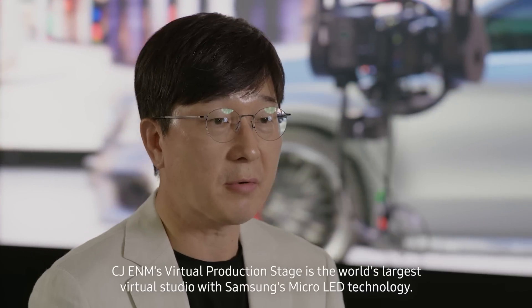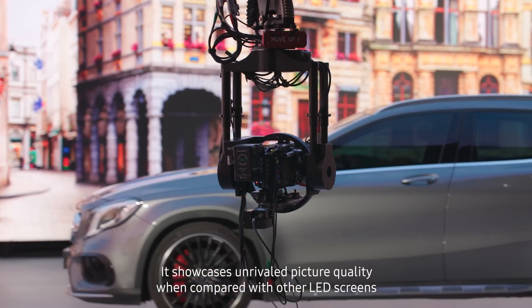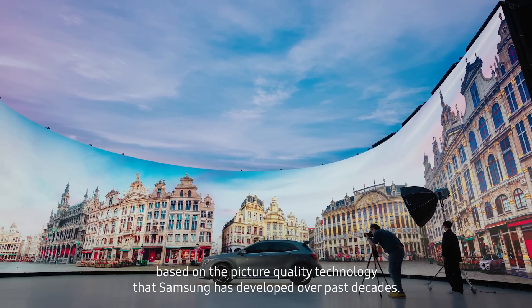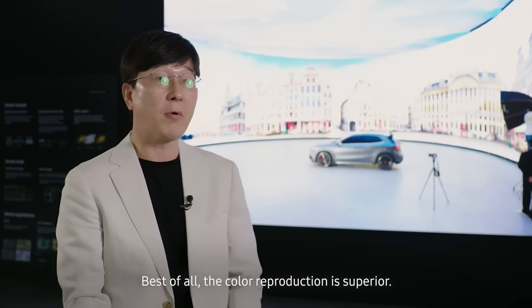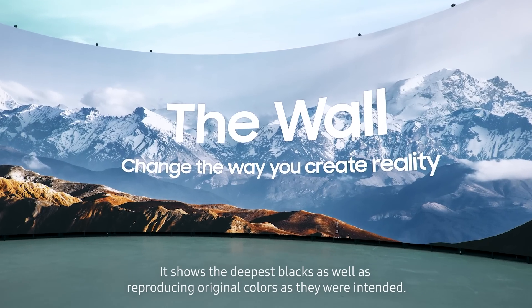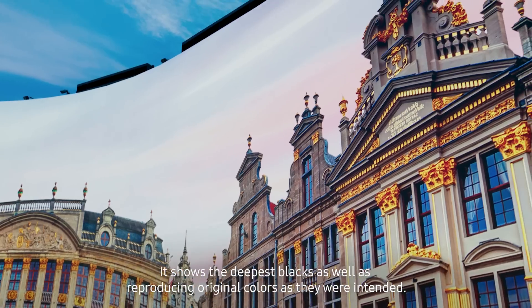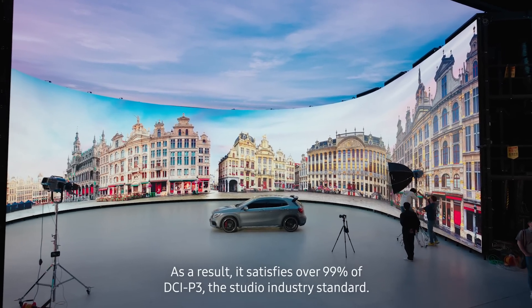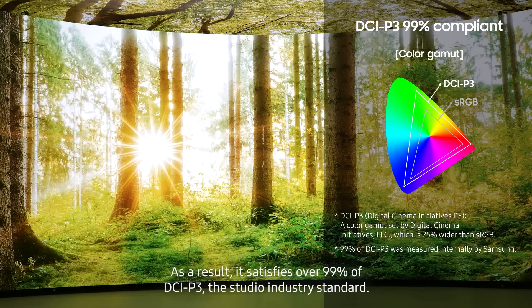CJENM's virtual production stage is the world's largest virtual studio with Samsung's micro-LED technology. It showcases unrivaled picture quality compared with other LED screens, based on the picture quality technology that Samsung has developed over past decades. Best of all, the color reproduction is superior — it shows the deepest blacks as well as reproducing original colors as intended. As a result, it satisfies over 99% of DCI-P3, the studio industry standard.